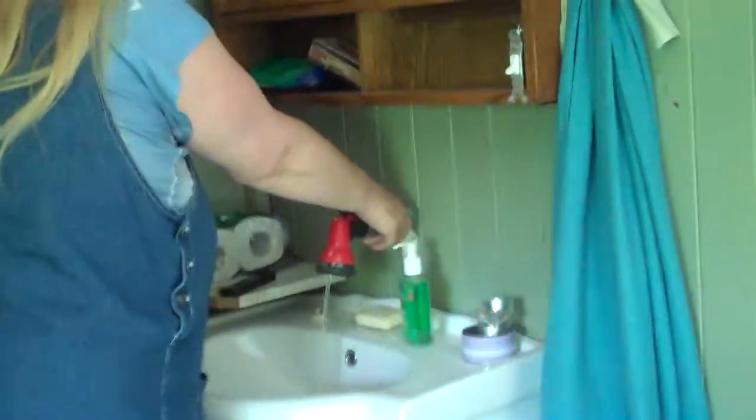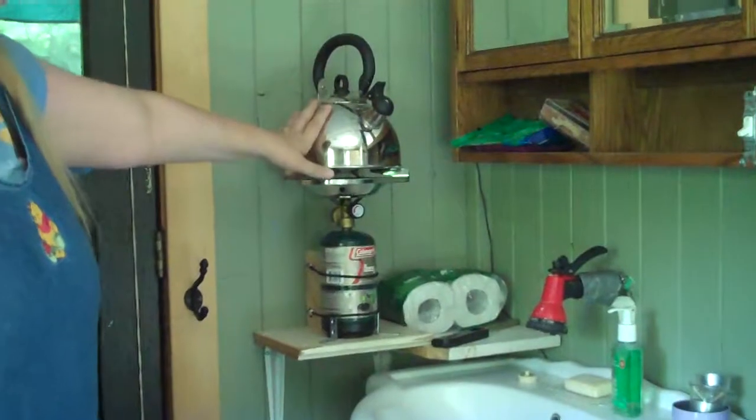We have cold water here. If you need hot water, you can heat it up in 20 seconds. We have everything you need here. Let's go downstairs out of the exit here.